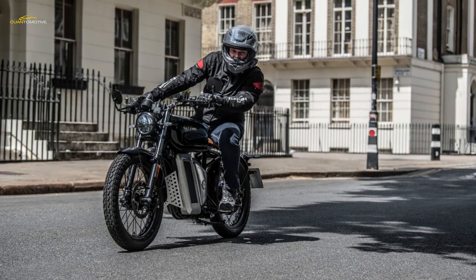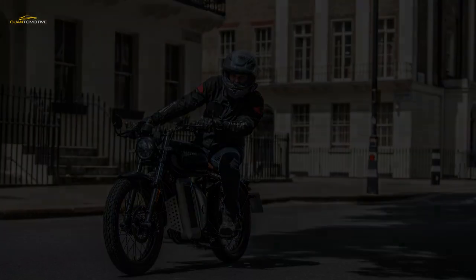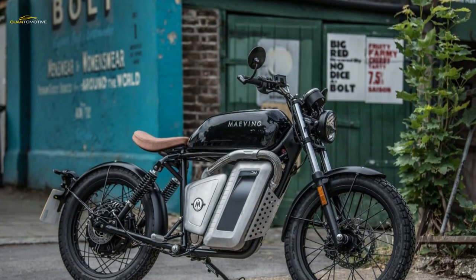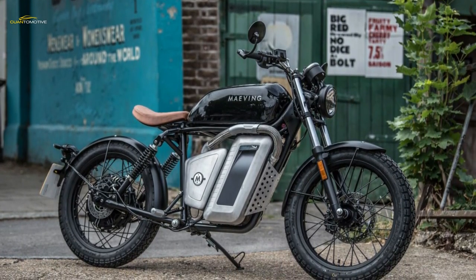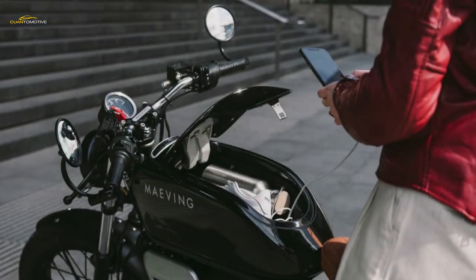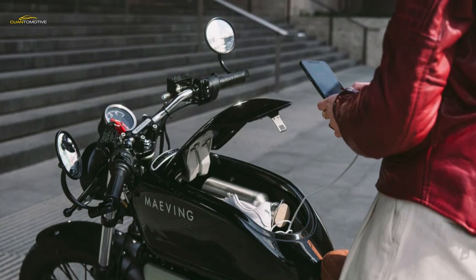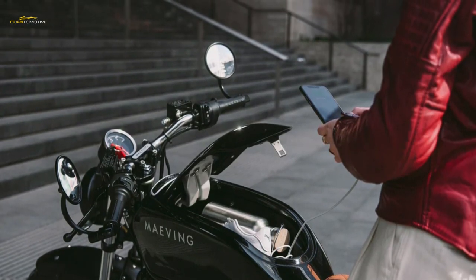This startup business was formed in 2017 by Seb Inglis-Jones and Will Stirrup, with the intention of creating a retro-styled British-built electric bike with swappable batteries to take on the Chinese-built competition. Now employing a 16-strong team of predominantly ex-Triumph engineers, the firm's first model, the RM1, has hit the market.